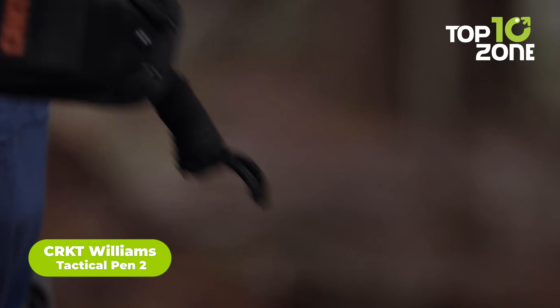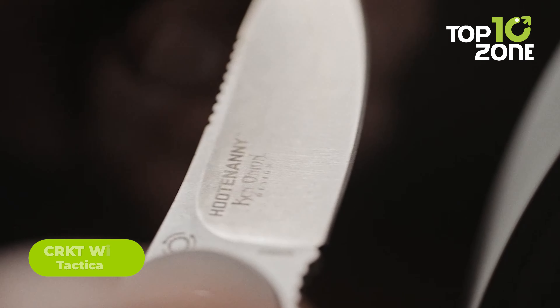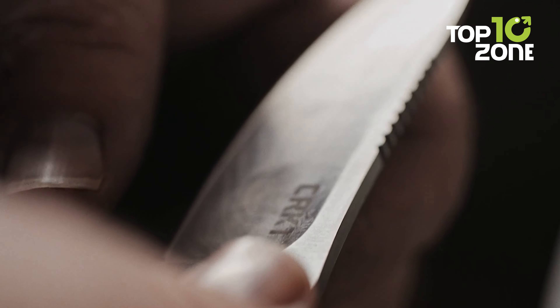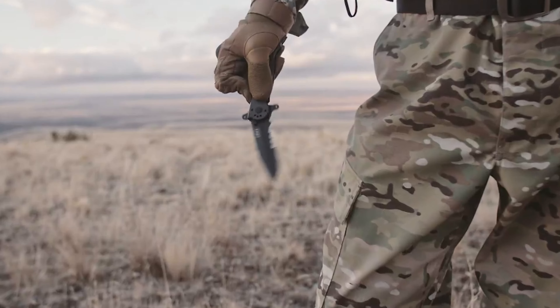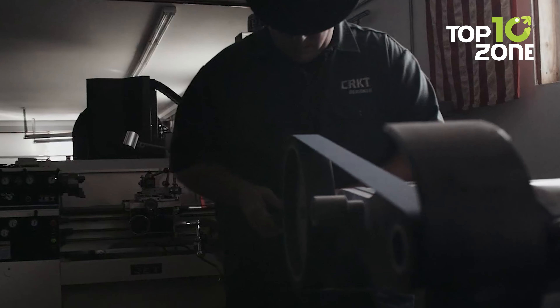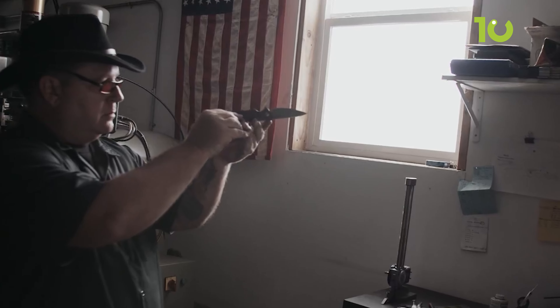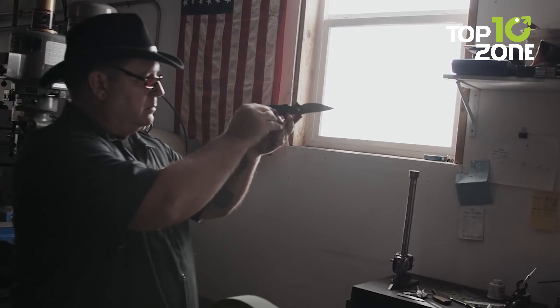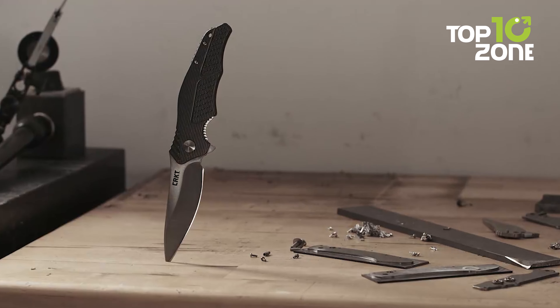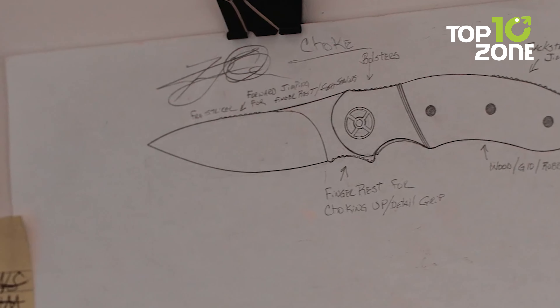Carry a discreet yet hardened defense tool with the CRKT Williams Tactical Pen. Designed by martial arts expert James Williams, this aluminum pen minimizes reflectivity with a bead-blast finish. Its sleek profile looks like an ordinary writing tool, but it's crafted from lightweight yet strong aluminum. An ink cartridge writes smoothly even in extreme conditions. With its low-key appearance and dual functionality, it provides everyday utility along with serious striking power when needed. Keep it secured in a pack, pocket, or around your neck, ready to log critical notes or deliver a forceful blow.